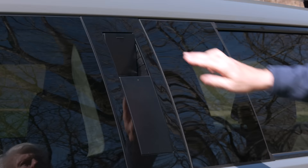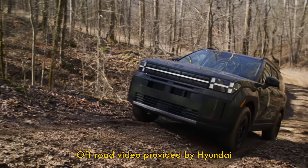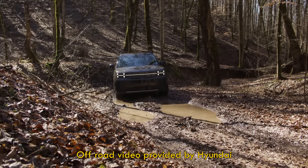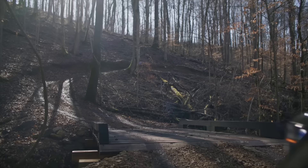Also, this is lockable. A quick note on the XRT version, which is only available with the turbocharged four-cylinder engine. There was an off-road course at the event. I'm focused on the Calligraphy due to time. My drive partner, Joel Stockdale, drove the course, which he described as tougher than normal for these kinds of events — so apparently it has some chops. Check out his review at Autoblog.